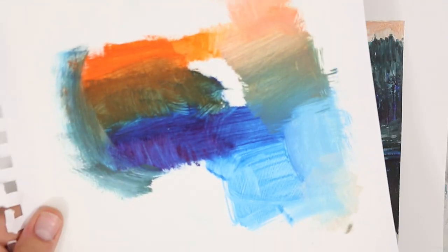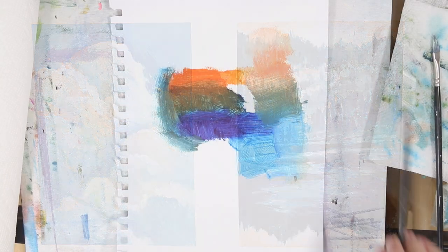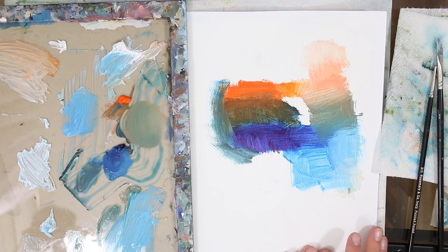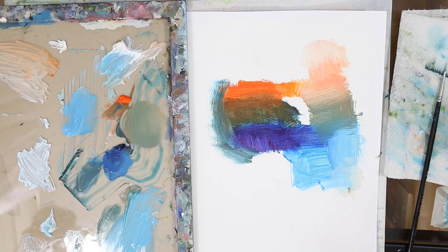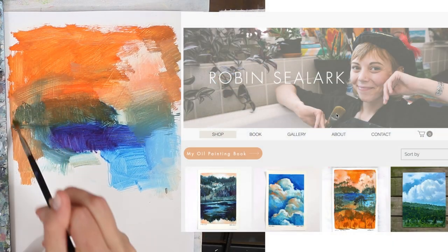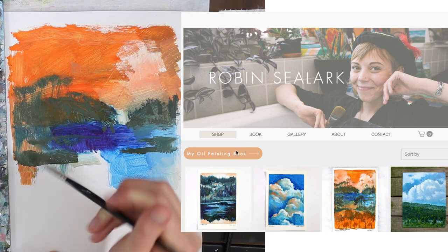For an added challenge, I want to take a look at this swatch page we made and see if we can turn it into anything interesting. Sometimes it's nice to just take something abstract or random — a squiggle, a doodle — and try to see what your brain can make of it. What if we just made a really odd sunset and kept playing with that? While my time-lapse is playing out and I'm figuring out what to make of this, I wanted to show you something new and cool about my website.